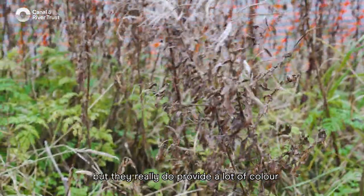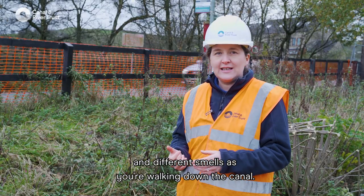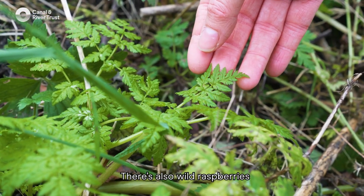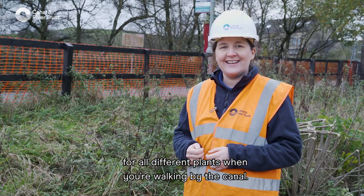They obviously don't look as much at this time of year but they really do provide a lot of colour and different smells as you're walking down the canal. For example, sweet cicely really smells lovely like aniseed. There are also some wild raspberries, so you really should look out for all the different plants when you're walking by the canal.